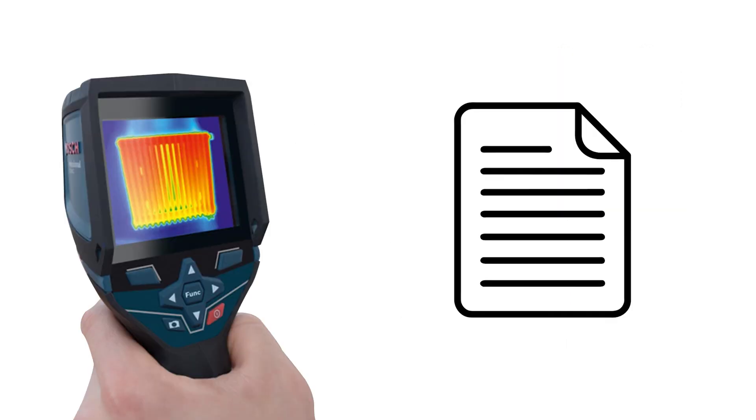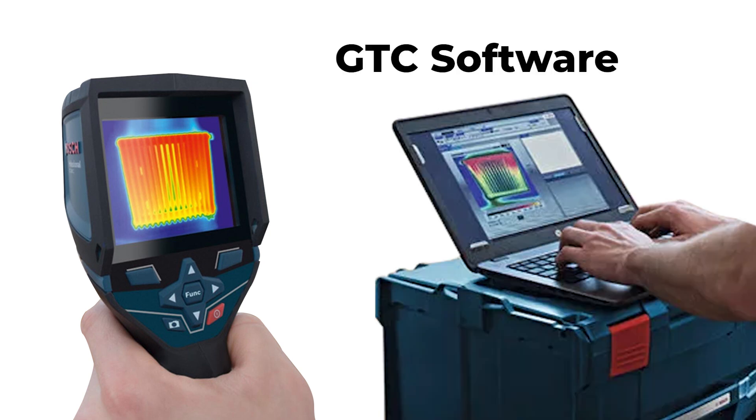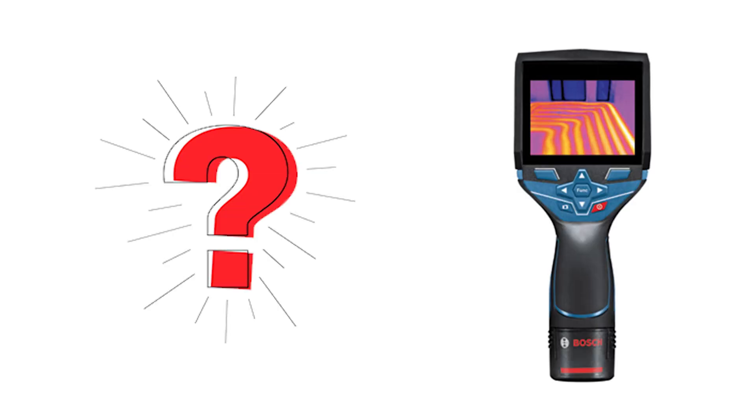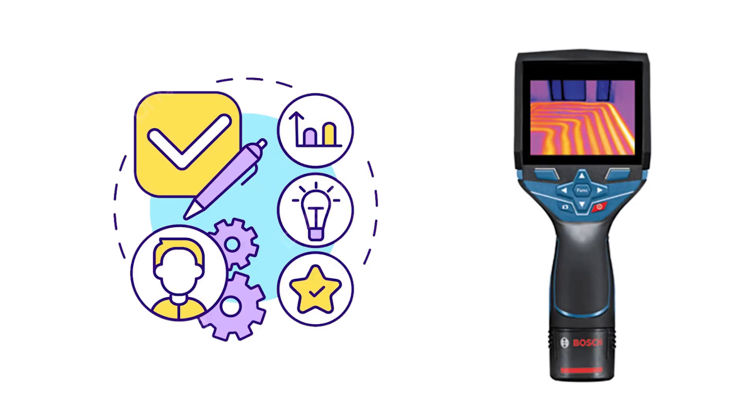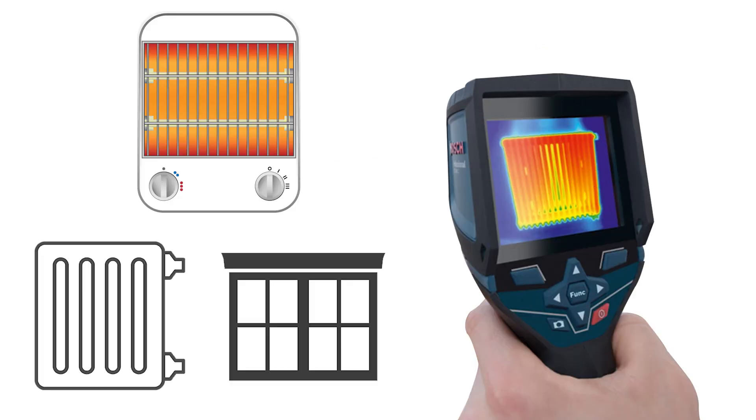Transferring thermal documentation is seamless. Users can connect to a device via Bluetooth or a Wi-Fi hotspot, utilizing the GTC software for efficient data management. Moreover, the camera's real-time issue detection capabilities enable uninterrupted production assessment, making it ideal for evaluating insulation, heaters, radiators, windows, and more.